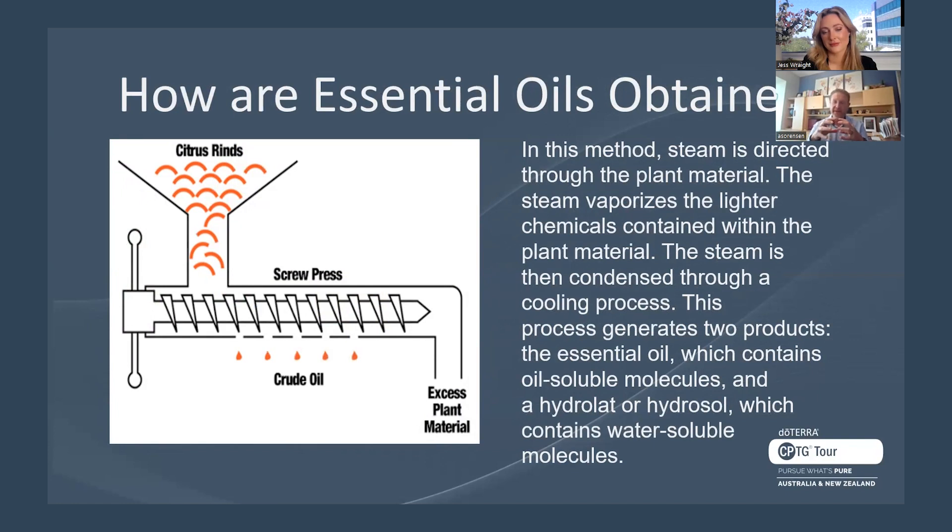Another common extraction method, used almost exclusively with citruses, is cold pressing or expression. You take the rind of the citrus and through a physical means — a screw pump or physical press — you get the oil out by pushing it out. The term expression comes from this process, also called cold press because it's done at room temperature versus heating to boiling. It does require a little cleanup since natural waxes can come through with citrus oils. If you see 'CP' with an essential oil, it means cold pressed.